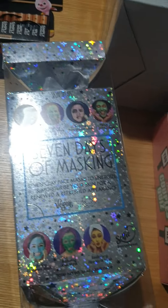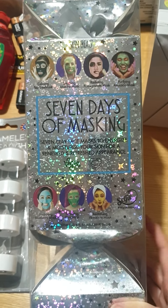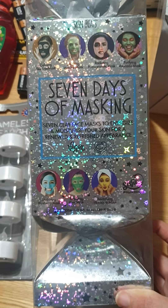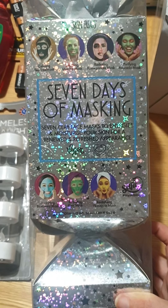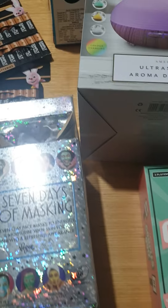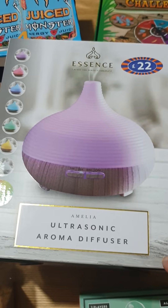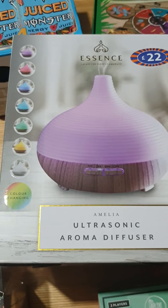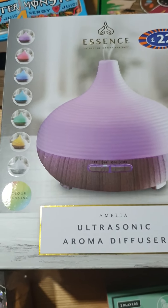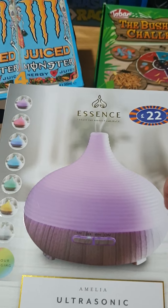I've got some birthday and Christmas presents now. We have Chloe's birthday in the next couple of days, so this is a Christmas present for her - it's the Seven Days of Masks. She is into all her beauty products now, face masks and makeup and all that lot. She told me the other day she wanted an aromatherapy diffuser and I found this one in there. It was £22 but it changes colour so I thought she'd love that - it would set a nice calm atmosphere for her. I just need to order her some essential oils. She'll get that for her birthday.